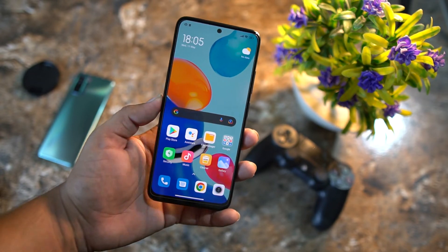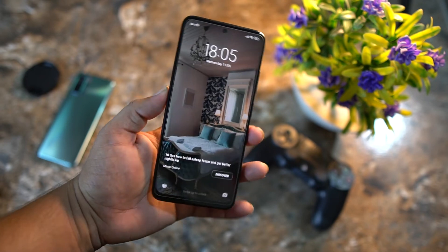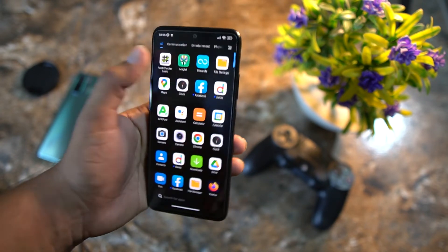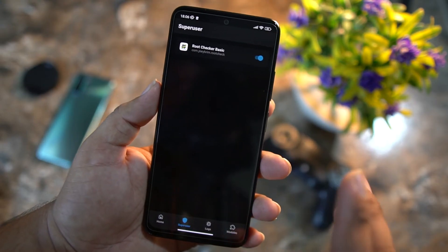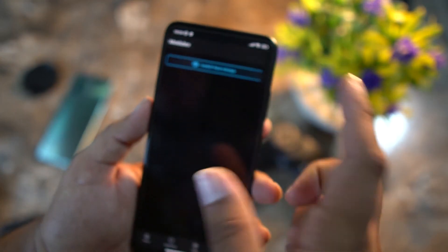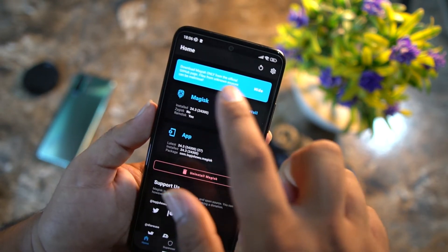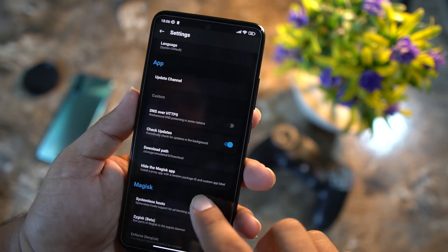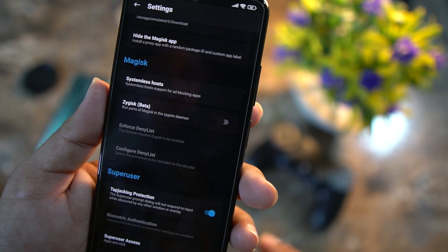Congratulations, your Redmi Note 11 series has been rooted successfully. SuperUser is working properly, logs are working, and you can install many modules directly from here. You can also install modules from storage or download them from the Google Play Store. The Magisk Hide feature is also properly working — you can enable it from the Settings option to hide Magisk from certain apps.